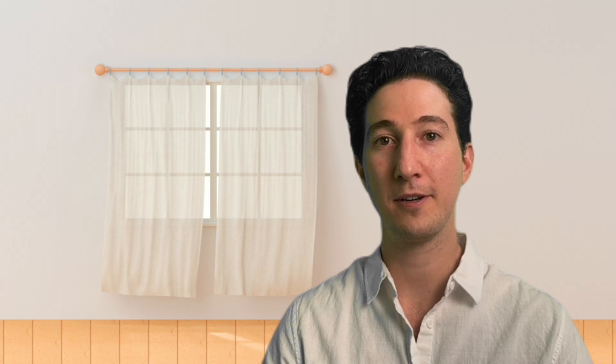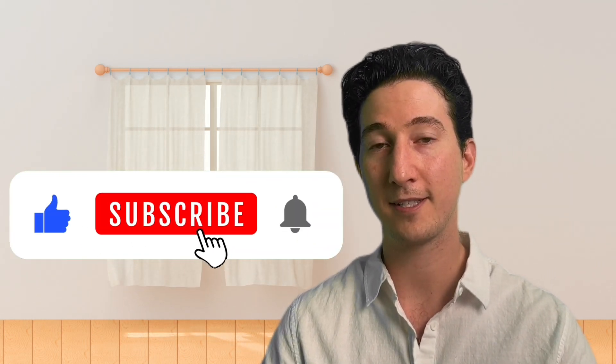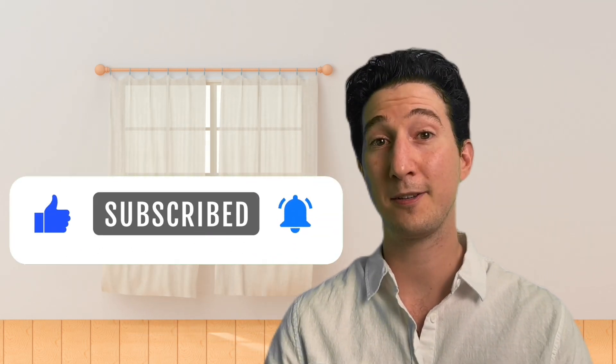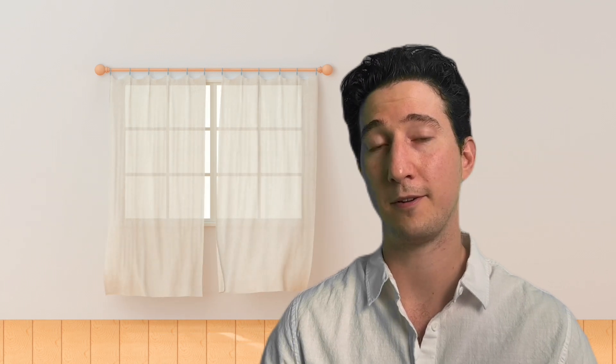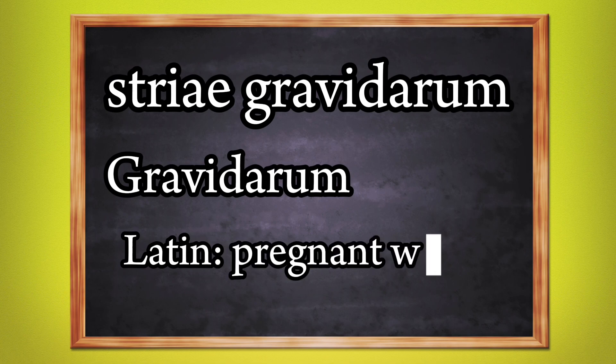Being a dermatologist, I'm pretty sure every pregnant woman I've ever met has asked me the same question: how do I prevent stretch marks? For this section, we're going to focus on pregnancy stretch marks — we can't really prevent a growth spurt, and fat or muscle gain can largely be controlled with diet. The fancy name for pregnancy-induced stretch marks is striae gravidarum — gravidarum is Latin for pregnant woman.